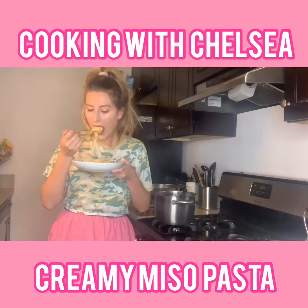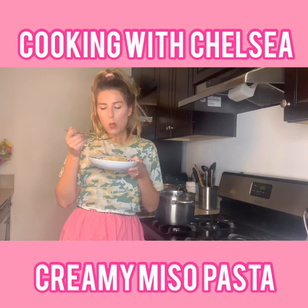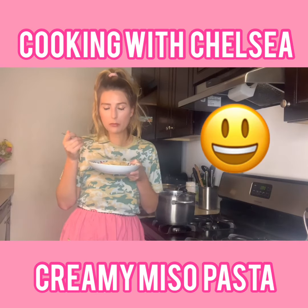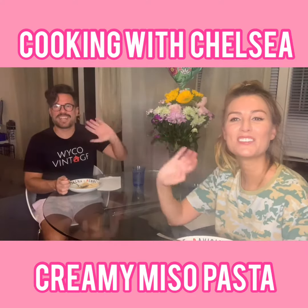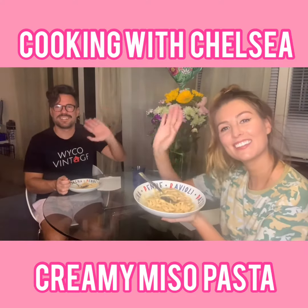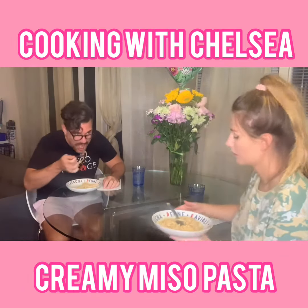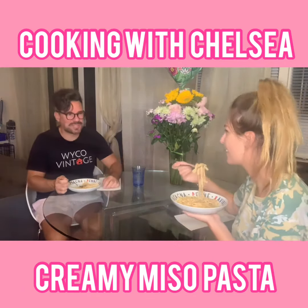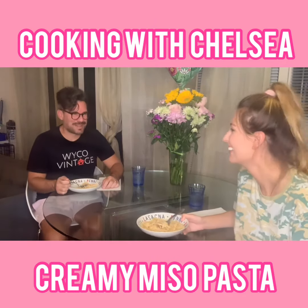I want some. Bye bye. We'll be right back.